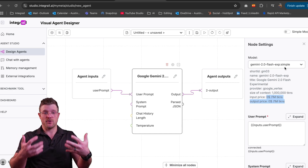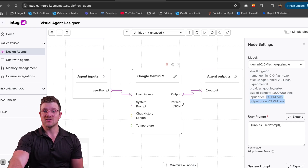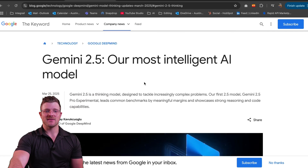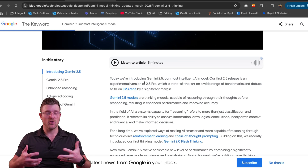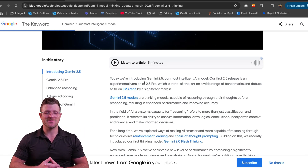I'm very excited when we put on 2.5 Pro because you'll see why it's so much better. This is Google's announcement about Gemini 2.5 Pro. You can head over to blog.google or just type in Gemini 2.5 Pro in Google search and it will come up.